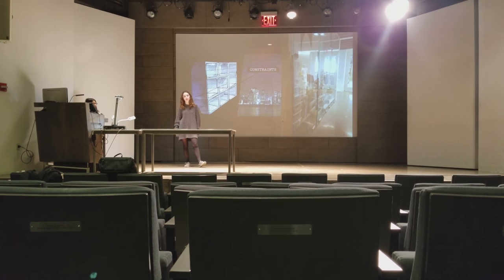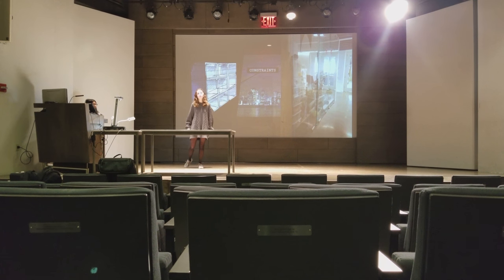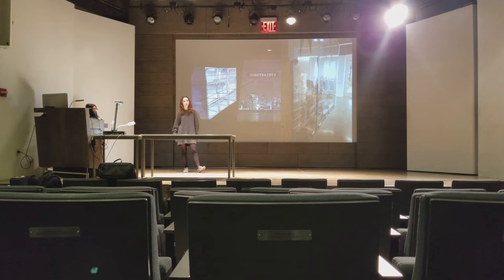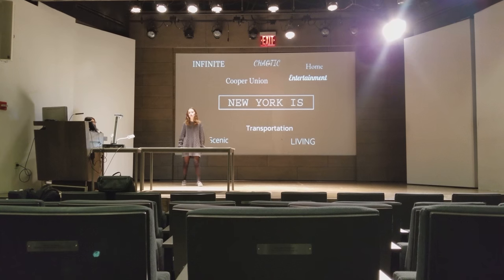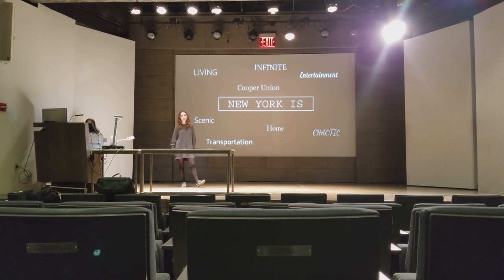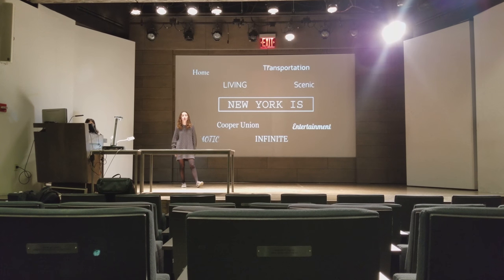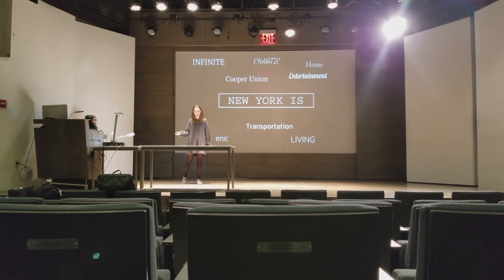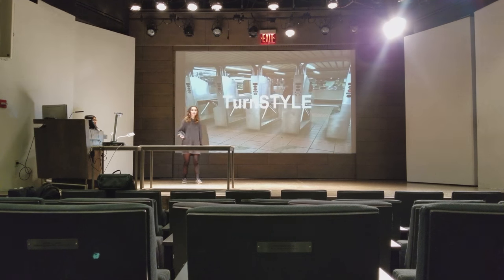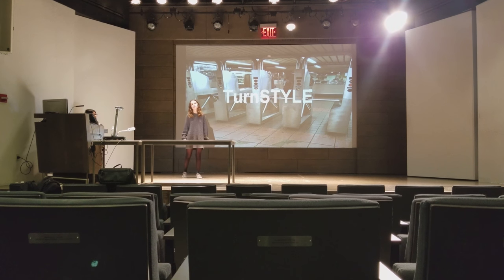How do we use architecture and engineering to make something that we all can be a part of? We started out by breaking into eight different groups. Each group focused on a specific aspect of New York City. Overall, we defined New York as chaotic, living, infinite, entertaining, scenic, Cooper Union, and home. But what connects all these aspects of the city? What connects us all to one another? That was the concept that my group was interested in. We found that transportation is what connects New York and its people.